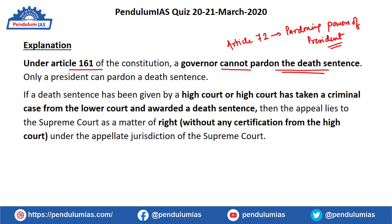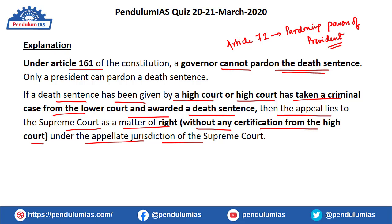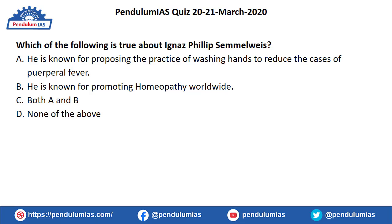You need to go through the pardoning powers of the Governor and the pardoning powers of the President carefully. If a death sentence has been given by a High Court, or the High Court has taken a criminal case from a lower court and awarded a death sentence, then the appeal lies to the Supreme Court as a matter of right without any certification from the High Court, under the appellate jurisdiction of the Supreme Court. A separate question can be framed on this point.